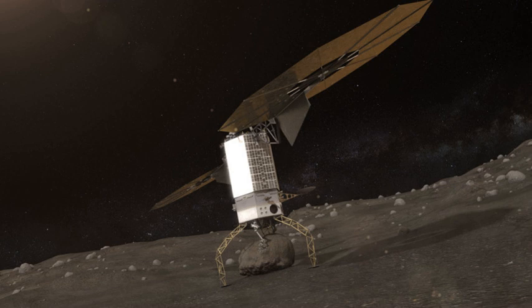However, existing flight-qualified solar electric propulsion is at levels of only 1 to 5 kilowatts. A Mars cargo mission would require approximately 100 kilowatts, and a crewed flight approximately 150 to 300 kilowatts.